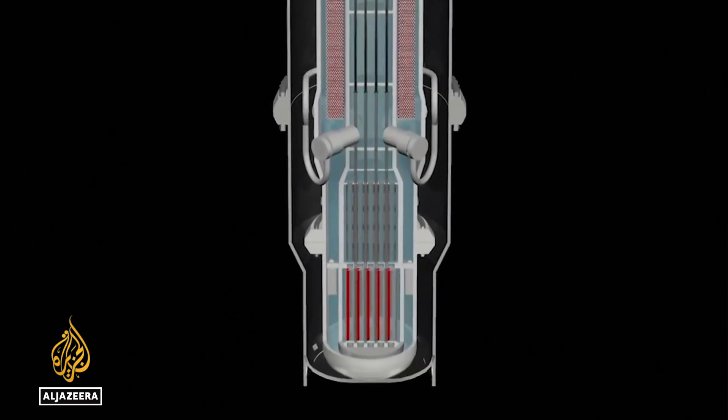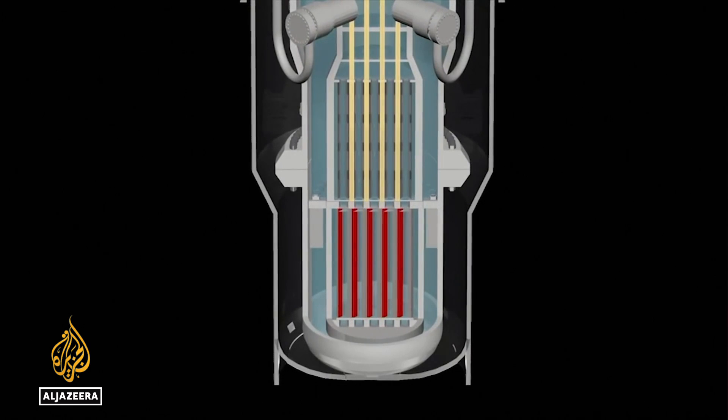Even as traditional plants like this one are having their lifespans extended all around the world, a new type of nuclear power plant is on the horizon, one that may change the industry forever. They are called small modular reactors, or SMRs for short. I think small modular reactor technology is really going to be a game changer for nuclear going forward.